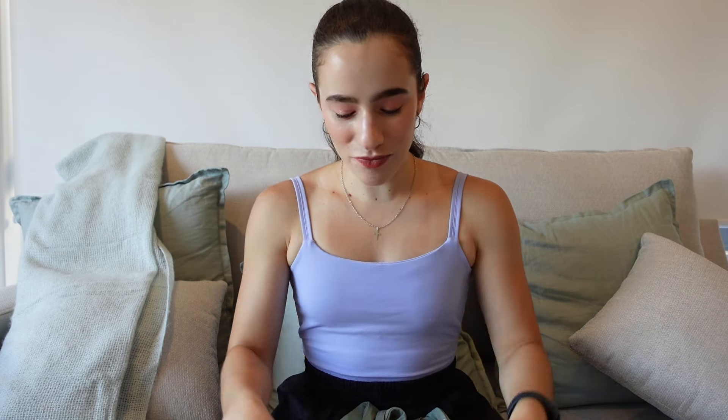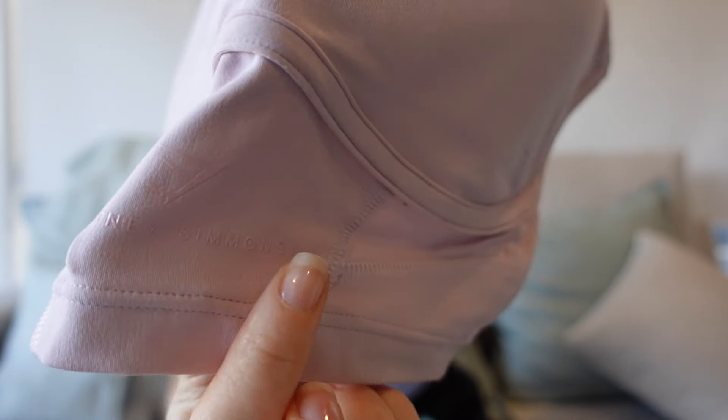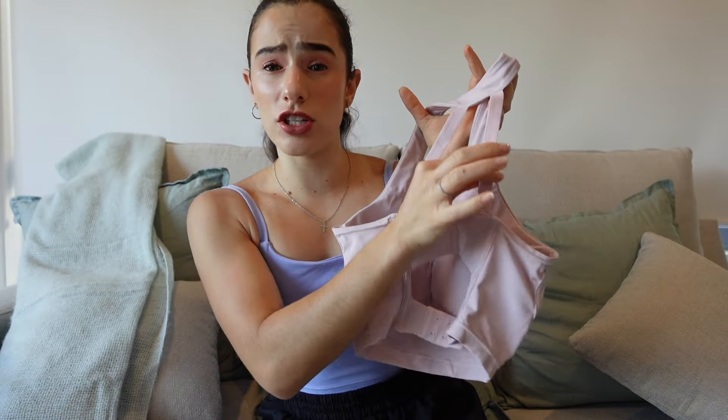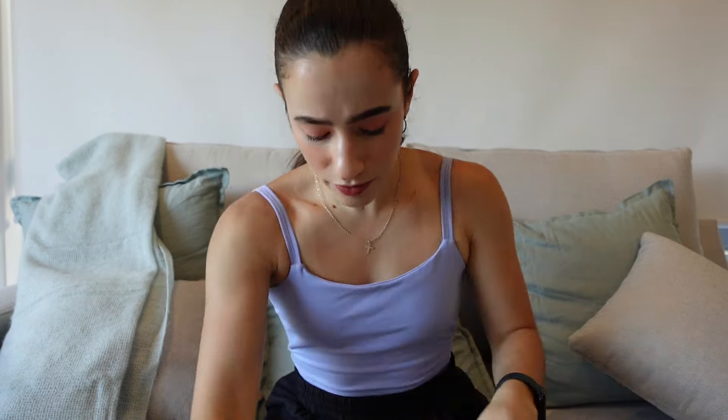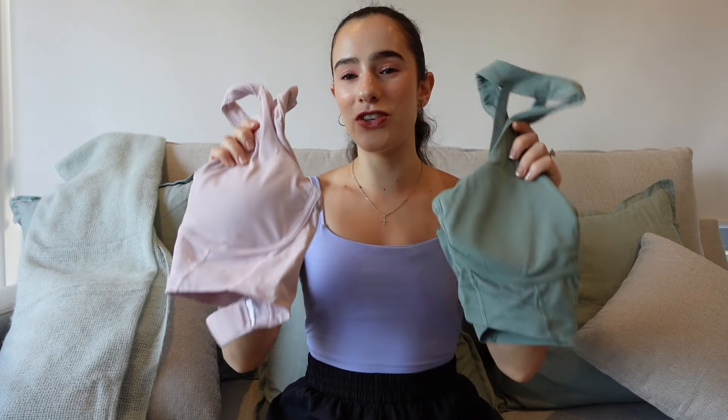This sports bra is definitely on the fuller coverage side — it covers the majority of me and it's quite long as well. You can still find a few colors online on the Gymshark website, and I think there's an end-of-year sale happening too. It kind of looks like a regular bra, and it has a monochromatic logo that just says Whitney Simmons with the Gymshark logo — very minimal. On the back there's a beautiful open-back detail, and it does come with adjustable straps that don't dig in at all. Out of the two colors — leaf green and petal pink — I like the leaf green more. I'm just really obsessed with these sagey green colors.